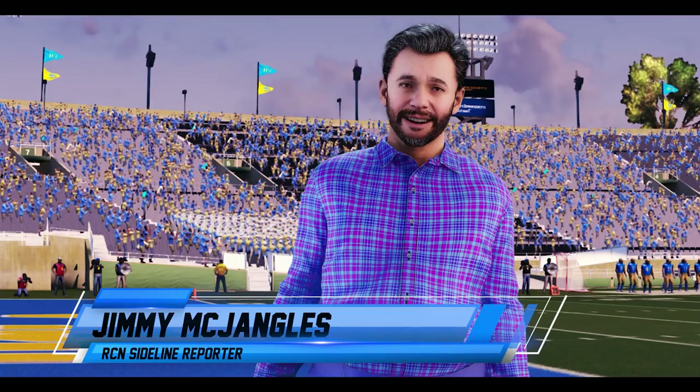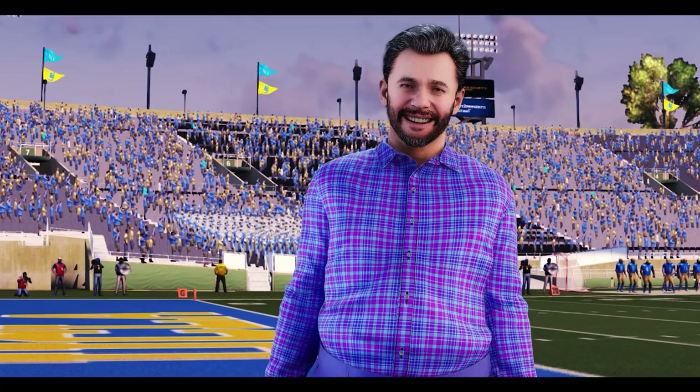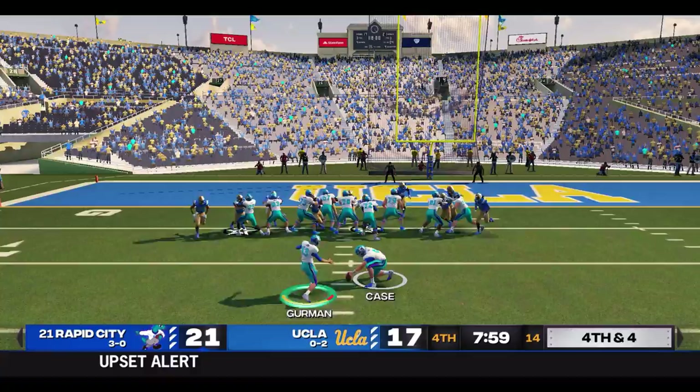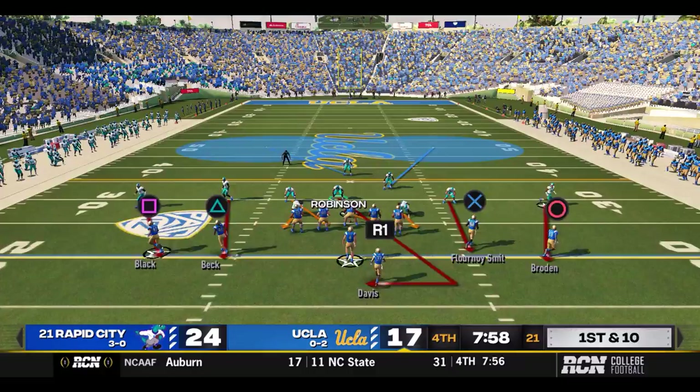Jimmy, what do they do here — do they go for this? This one's going to come down to the wire. The loss of Colby Burrell the squirrel has me a little scared. Joey Galloway sends the kicking unit out onto the field, trying to push this to a touchdown lead. The snap — the kick is good! Rapid City extends the lead to 24-17 with 7:58 left to play.